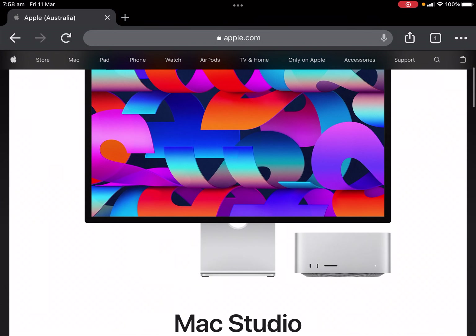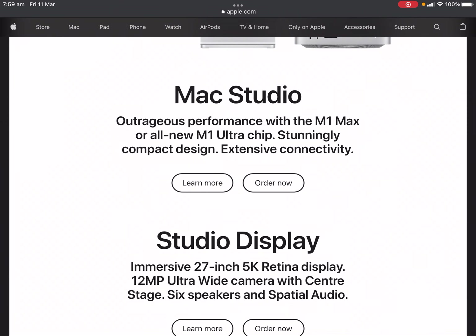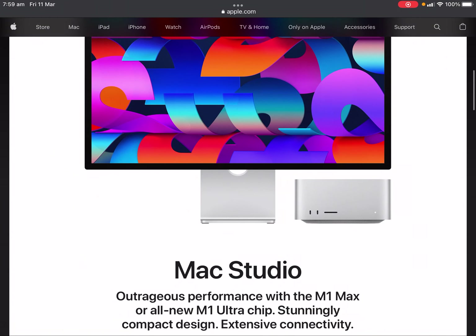Here's the Mac Studio — looks similar to a Mac Mini but slightly thicker. The Studio Display is a 27-inch 5K Retina with a 12MP wide camera with Centre Stage, 6 speakers and spatial audio.